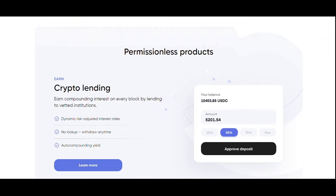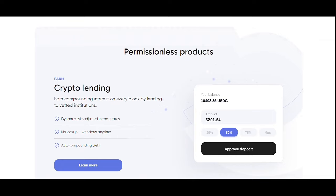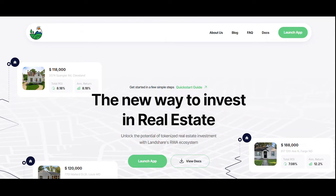On Clearpool (CPOOL), it creates a decentralized credit marketplace for institutional investors. Liquidity providers on Clearpool can earn attractive yields with pool interest rates enhanced by additional LP rewards paid in CPOOL, Clearpool's utility and governance token.